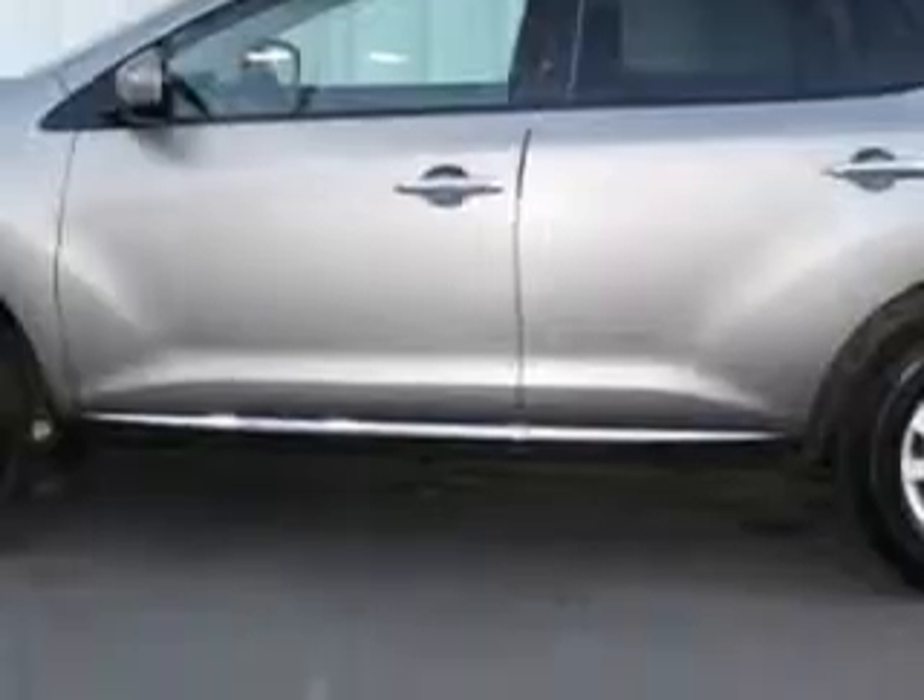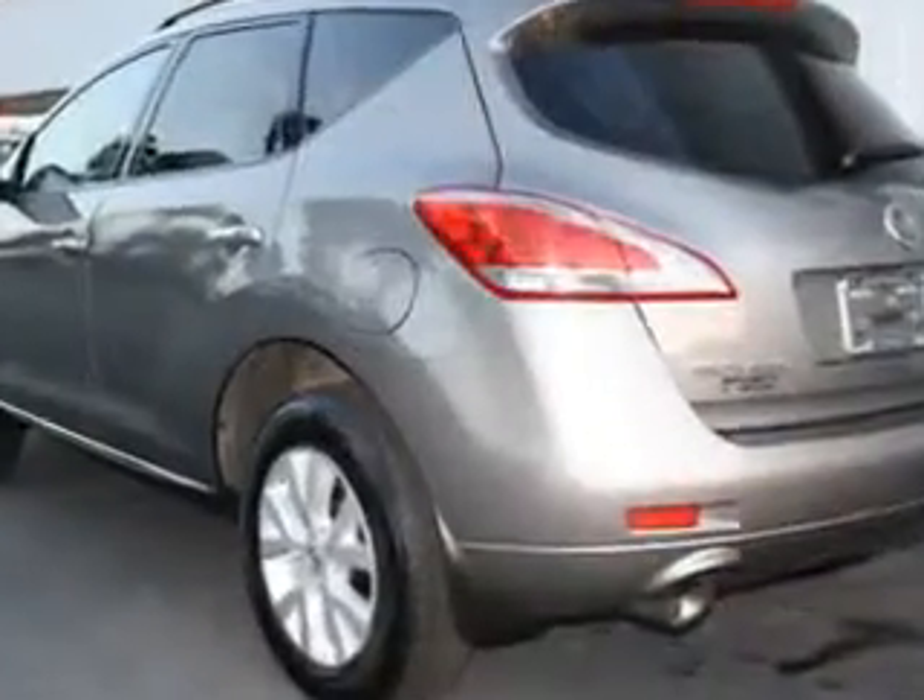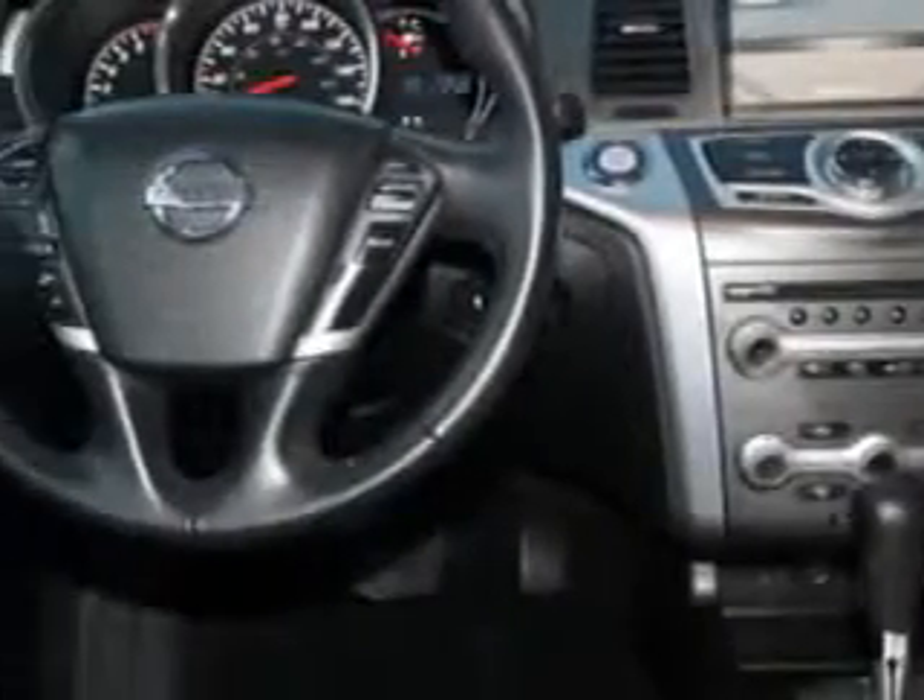Enjoy an impressive 23 miles to the gallon on this great SUV with features like cruise control, air conditioning, vanity mirrors, side impact door beams, vehicle stability assist, tire pressure monitor, backup camera, and much more.